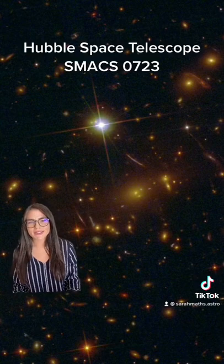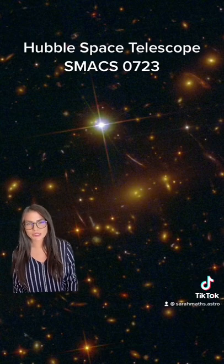What you see right now is the same portion of the night sky but from the Hubble Space Telescope. This image is amazing in its own right, but when we compare it to the James Webb Space Telescope version, there are some considerable differences.